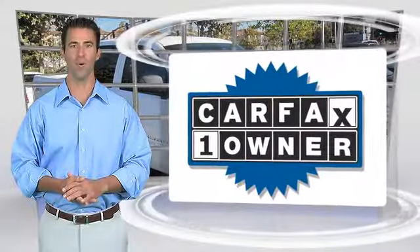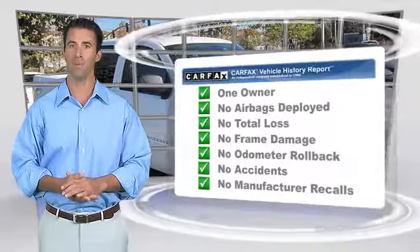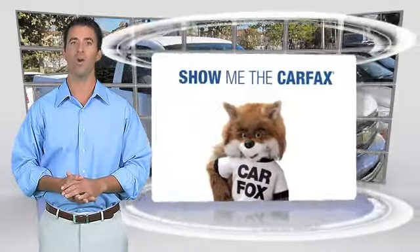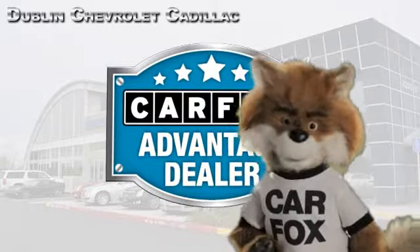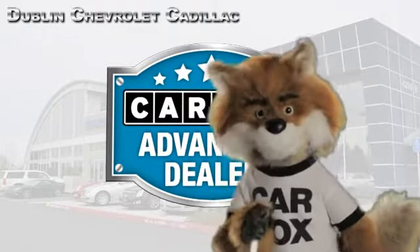This is a one owner vehicle with a Carfax vehicle history report. Be sure to find a complimentary copy of this report online or contact the dealership. This vehicle qualifies for the Carfax buyback guarantee. Just say show me the Carfax at Dublin GM Superstore, a Carfax Advantage dealer.